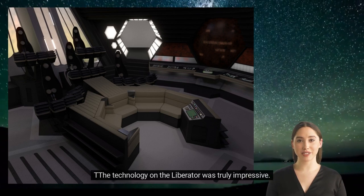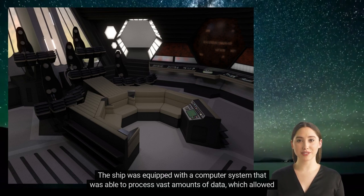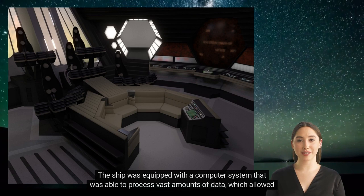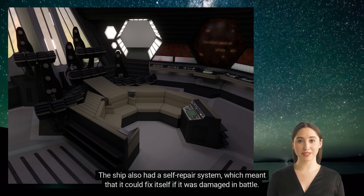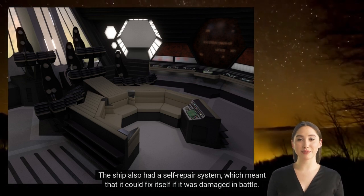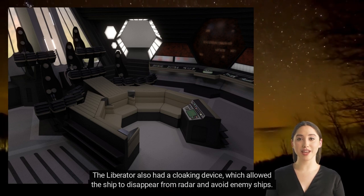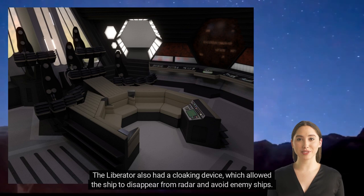The Liberator's Advanced Technology. The technology on the Liberator was truly impressive. The ship was equipped with a computer system able to process vast amounts of data, which allowed the crew to analyze information on the fly. The ship also had a self-repair system, which meant it could fix itself if damaged in battle. The Liberator also had a cloaking device, which allowed the ship to disappear from radar and avoid enemy ships.